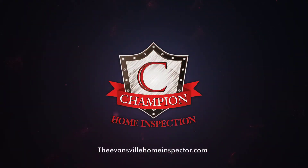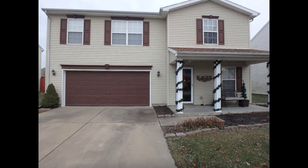Hello everybody, Steven Rager here with Champion Home Inspection near Evansville, Indiana. I have a question about why is my garage door sweating?